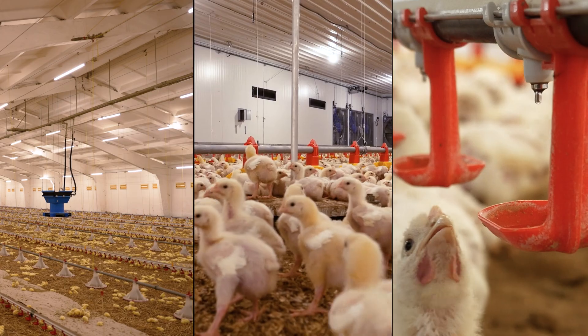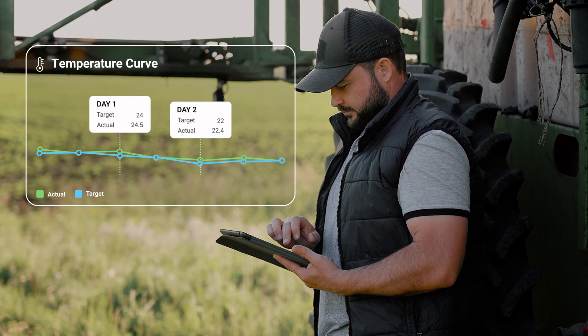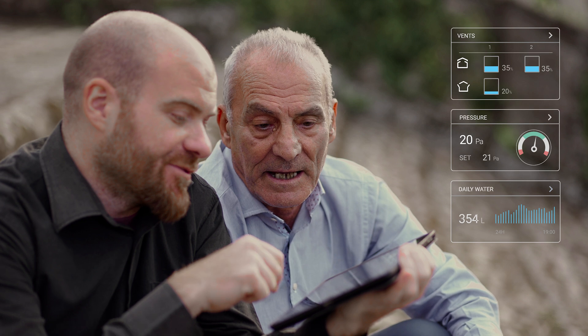Rotem Trio makes daily operations simple for every worker on the farm with smart software and an intuitive interface that's easy to learn and use.